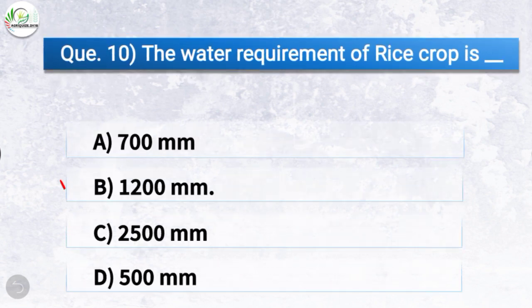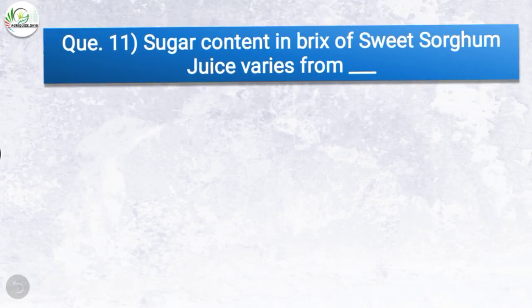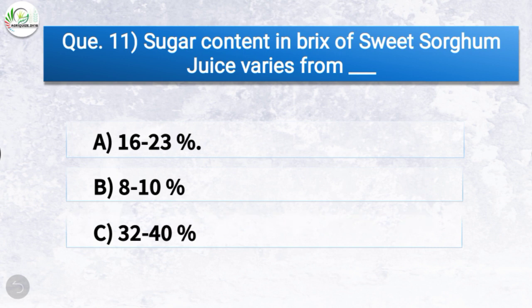Question number ten: The water requirement of rice crop is — the correct answer is option B, 1200 mm. So the water requirement of rice crop is 1200 mm.